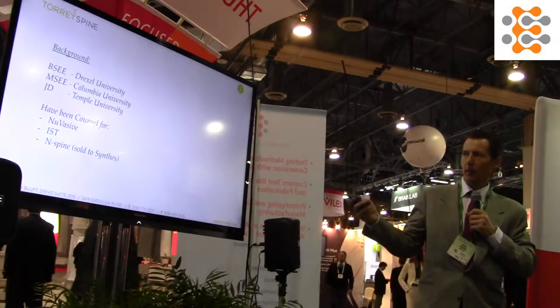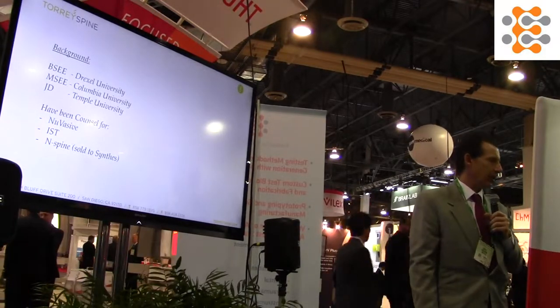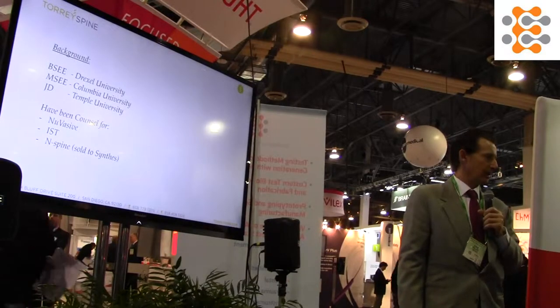I have an electrical engineering degree from Drexel and Columbia, went to law school, and then got involved in the spine industry with NuVasive doing EMG and nerve surveillance. As part of that, I started looking at all the Gary Michelson patents, which are the prolific patents that got sold to Medtronic. A lot of those were method patents.